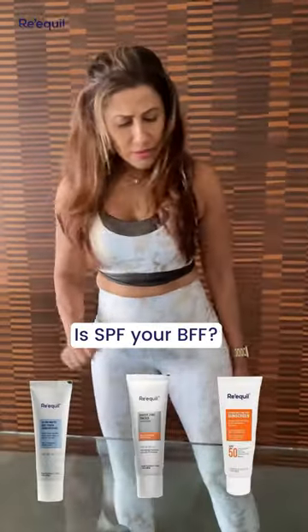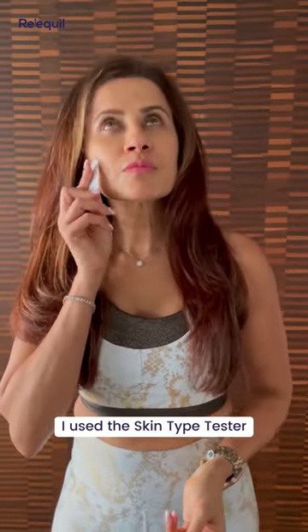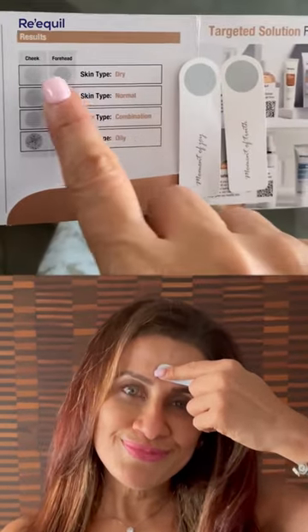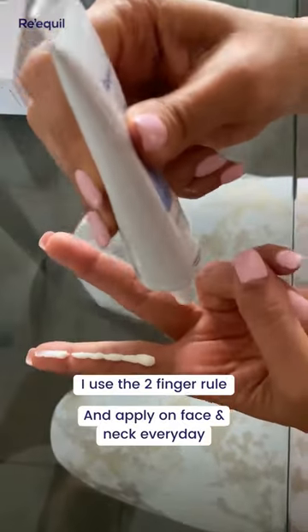Is SPF your BFF? I recently came across Ricoh Sunscreen, which comes with a patch test for different skin types. You need to first test it and then buy a sunscreen according to your skin type. Including sunscreen in our daily routine is the wisest thing to do, as it protects our skin from harsh sun rays and UV light.